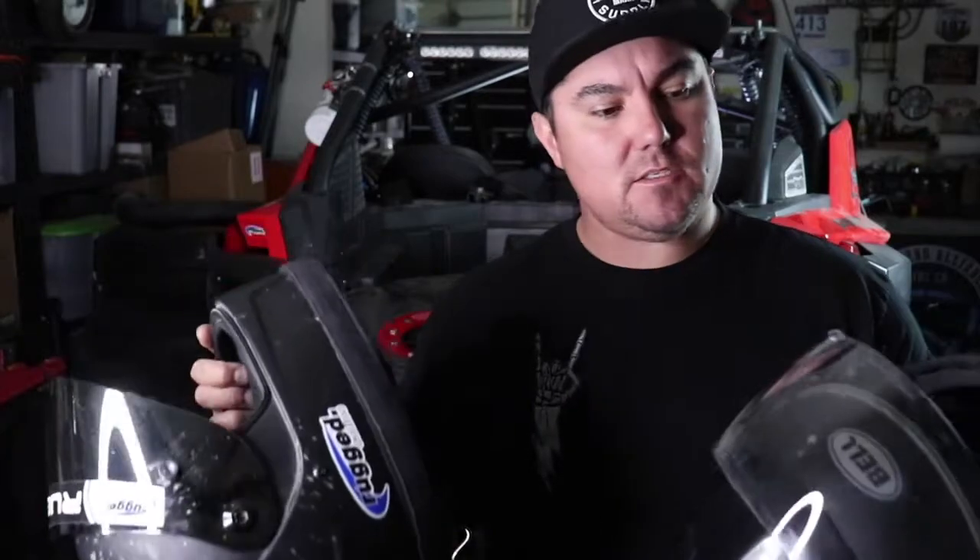What's up guys? Welcome back to the channel. Today we're doing a review on something I think is really important — helmets. I've got the G-Force Mid-Air helmet and the Bell Eliminator helmet, and they're both entry-level helmets, nothing crazy in price. So if you're interested in either one, stay tuned and we'll talk about what I like and don't like about each of them.